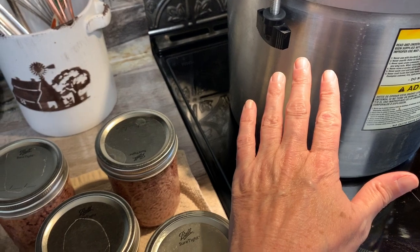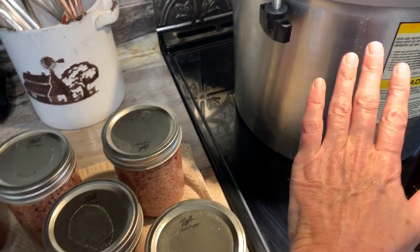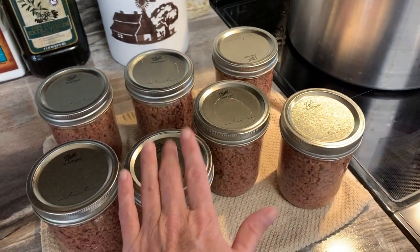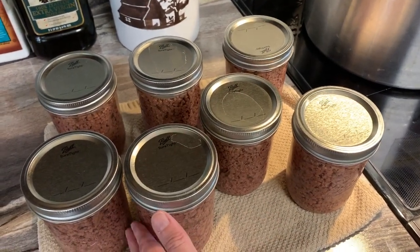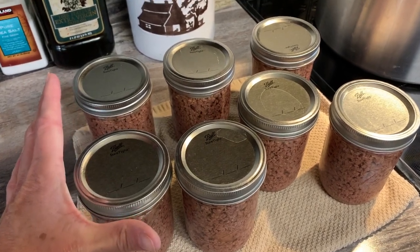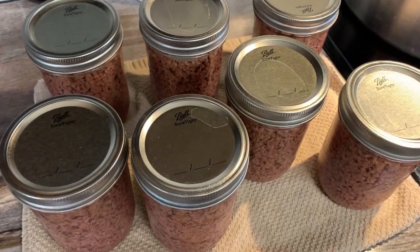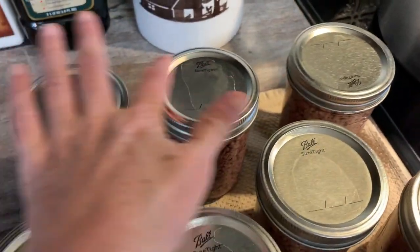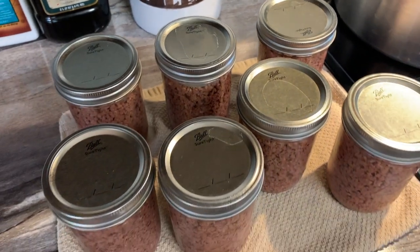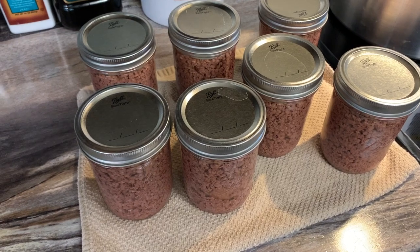I'm going to show this to you real quick. This is on the countertop right here because before we left I made sure that my canner was off. I had just pulled these — in fact they're still lightly warm from the canner. I was able to do seven pints of hamburger meat before I left, and every single one of them has sealed.